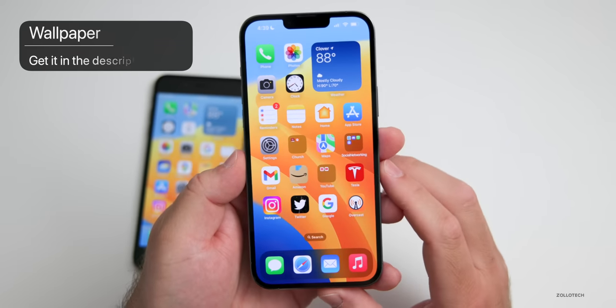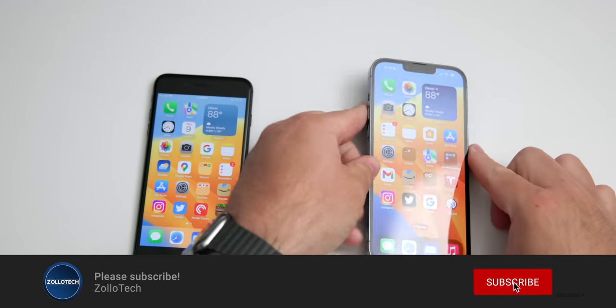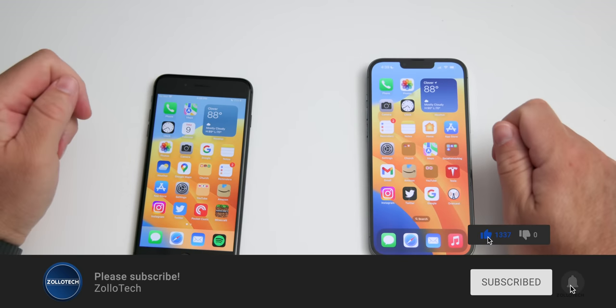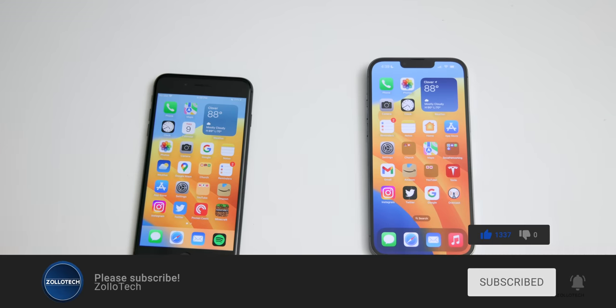If you'd like to get this wallpaper I'll link it in the description like I normally do. If you haven't subscribed already, please subscribe, and if you enjoyed the video please give it a like. As always, thanks for watching — this is Aaron, I'll see you next time.